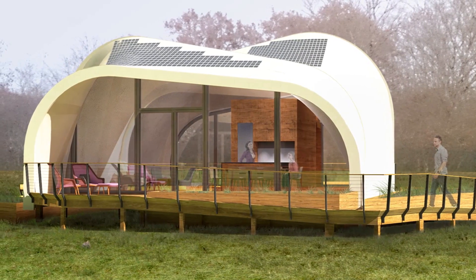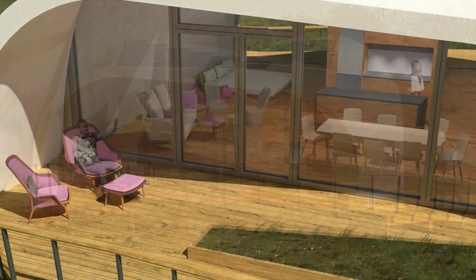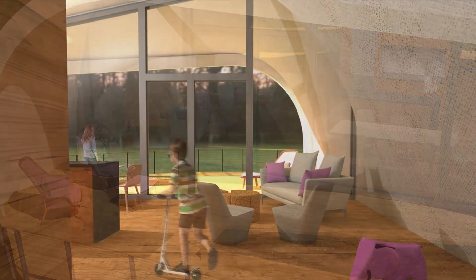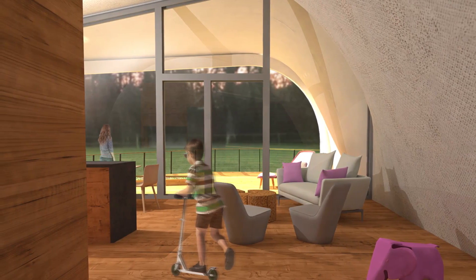Textile House is the first solar-powered passive house built with high-performance textiles — a net zero structure that sparks regional regeneration by weaving brand new materials, building techniques, and energy systems into a comfortable, self-sustaining home that produces more energy than it consumes.